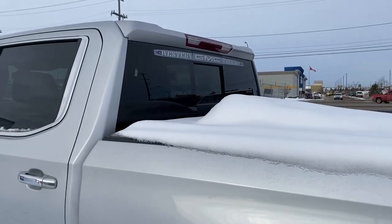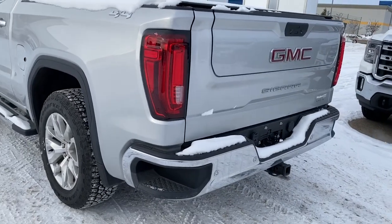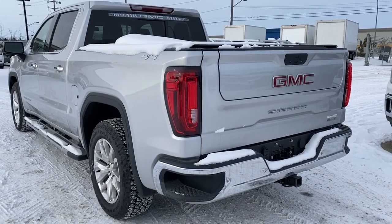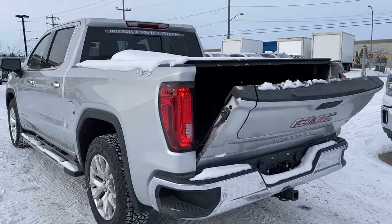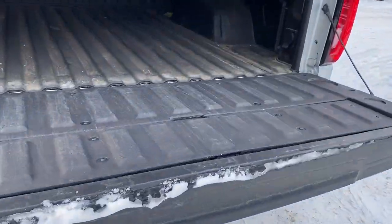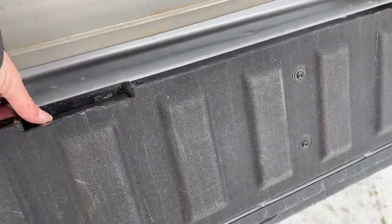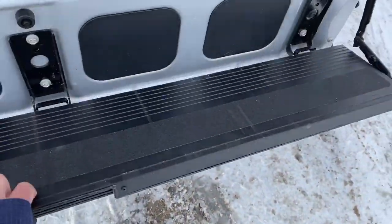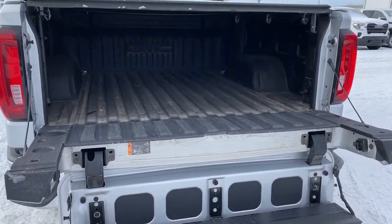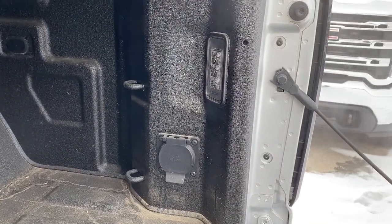At the back we've got our rear window slider as well as a tonneau cover and the corner step bumper. Those corner steps are located on either side of the bumper for quick and easy access to the back of the truck. We've also got the easy lift and lower tailgate — we can drop the tailgate down with the push of a button. It's also got the multi-pro tailgate step, which holds up to 500 pounds. In the box of the truck we've got cargo hooks as well as box lighting and a power plug-in.